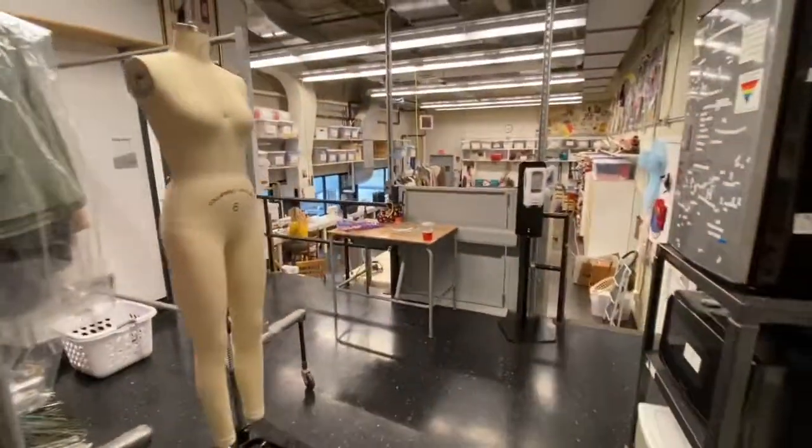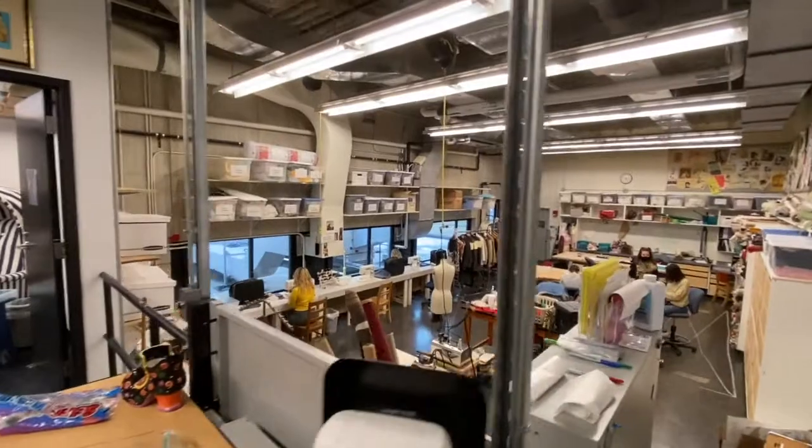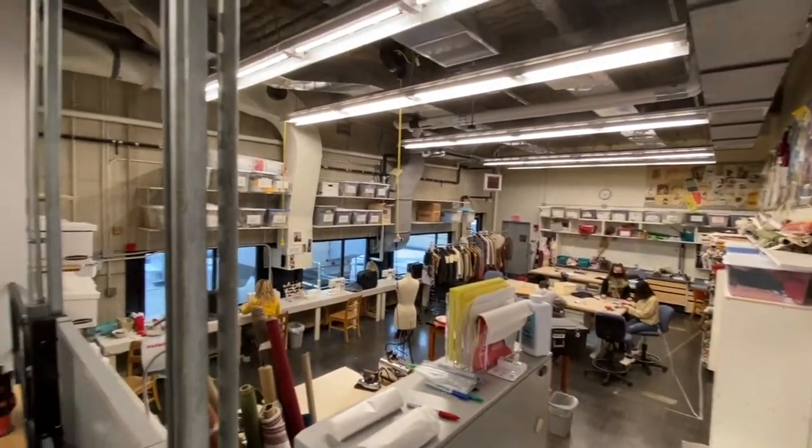Here we have our amazing costume shop, where all of our costumes are made for the main stage productions, including our plays, musicals, and dance productions.